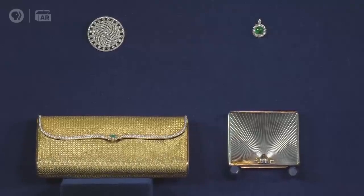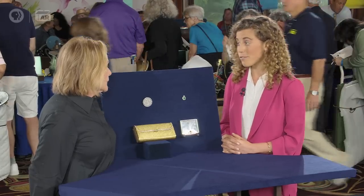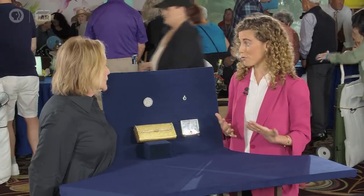I was drawn to this collection today because it's a wonderful snapshot of four of the major jewelry periods or movements.